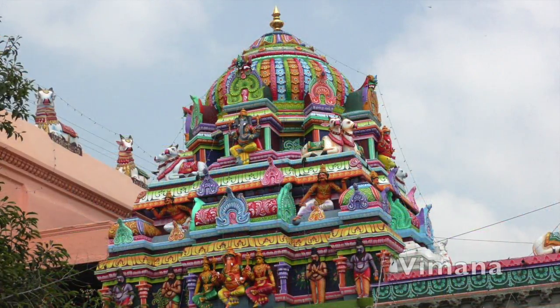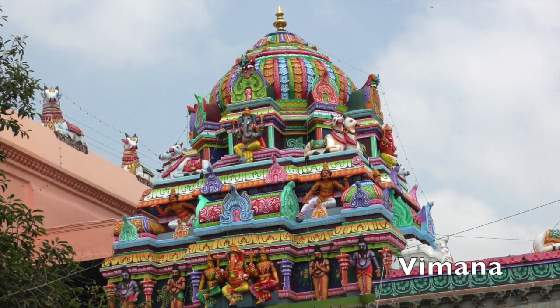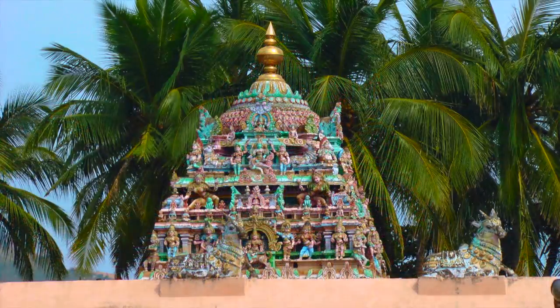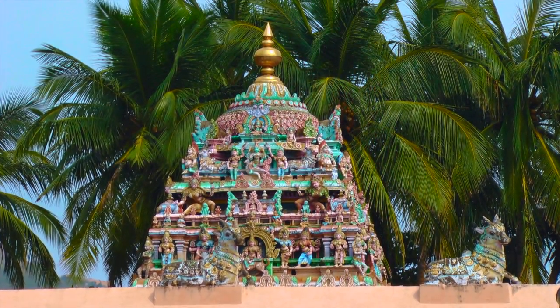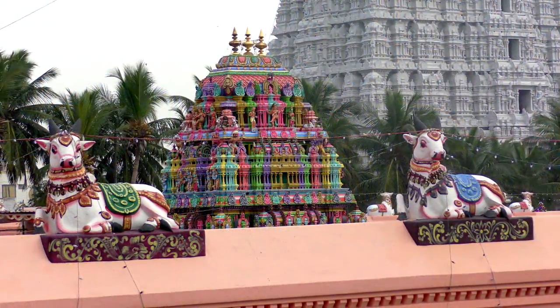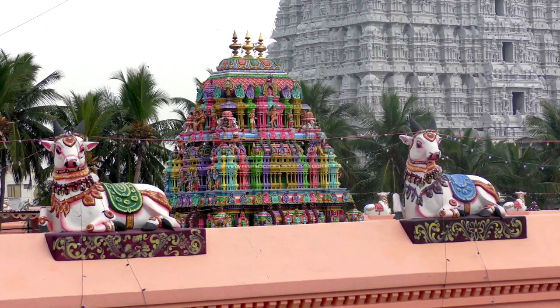The Vimana, or roof tower, is brightly colored with images of Ganesha. This is one of eight Vimanas above significant shrines in the first and second prokhoram areas. Some pilgrims believe that these structures are docking zones for the celestial vehicles used by major Hindu deities.